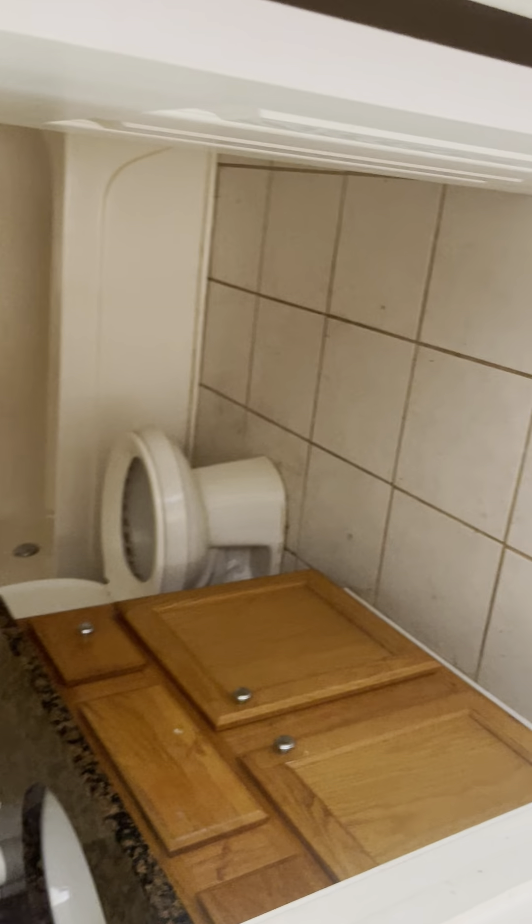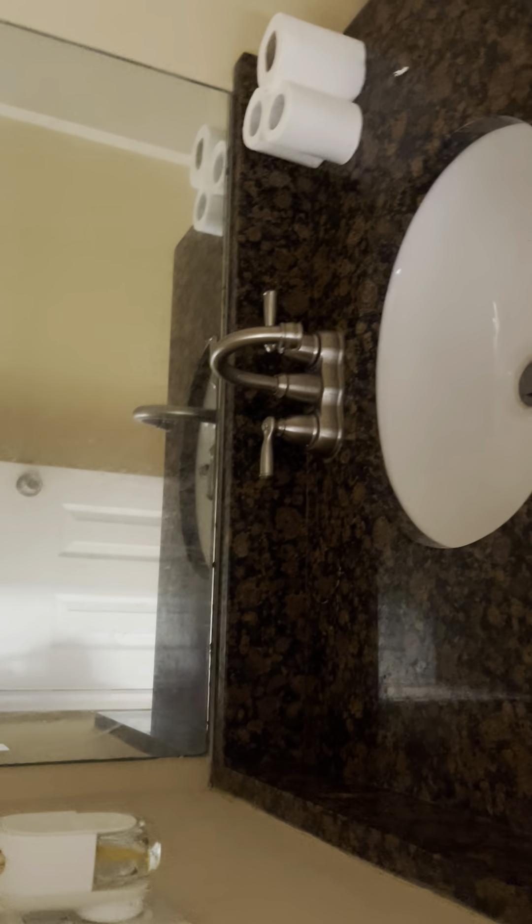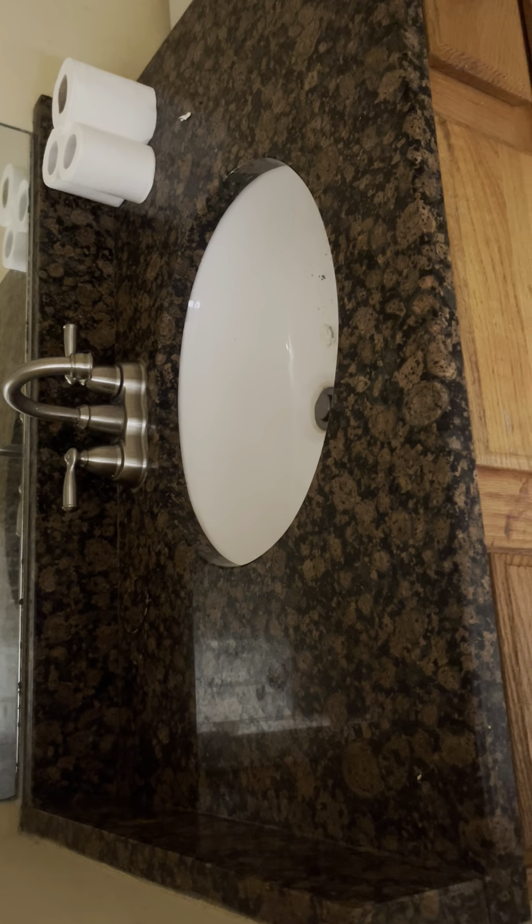This is the hall bath, bathroom number one. The shower head is noted. That looks fine.